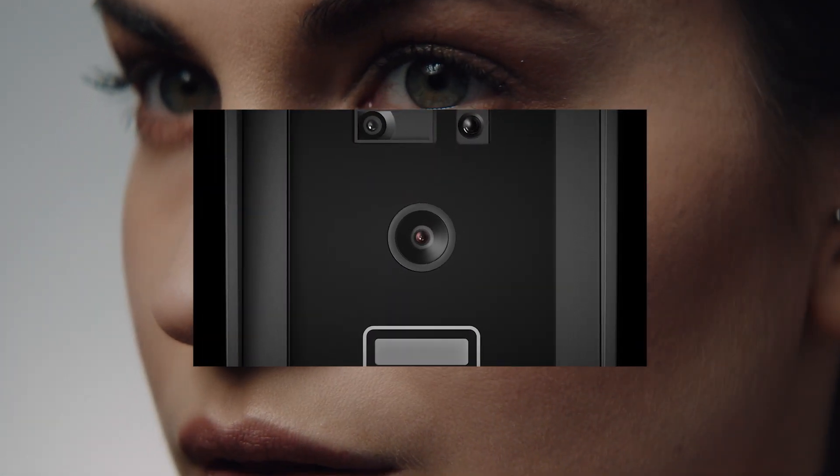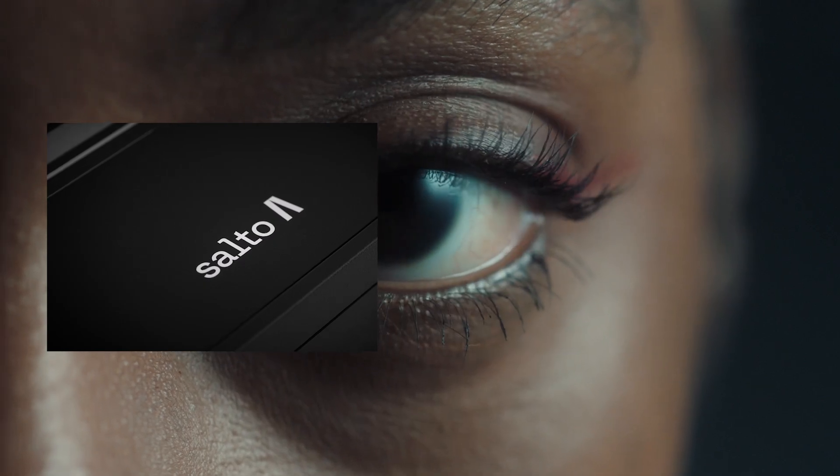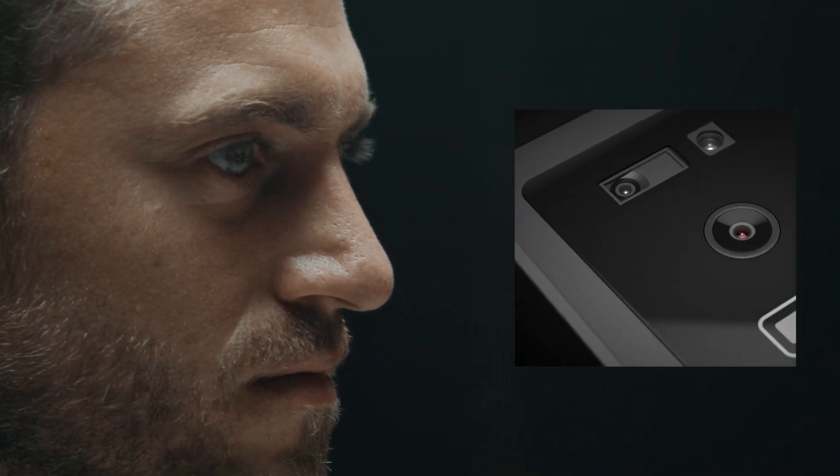Enable convenient access, requiring only your face as a credential. Engineered for streamlined access by using only face recognition for entry.